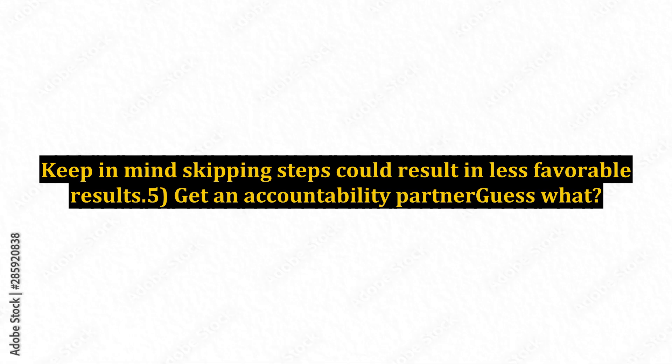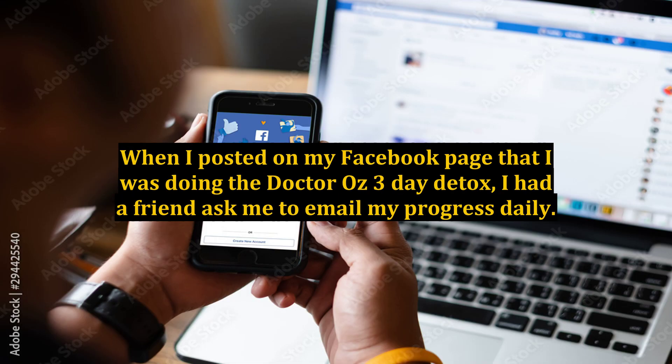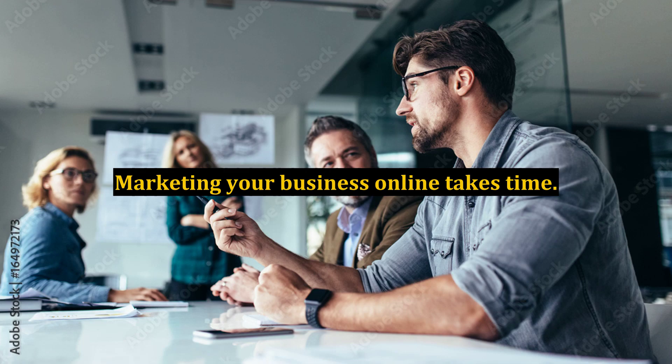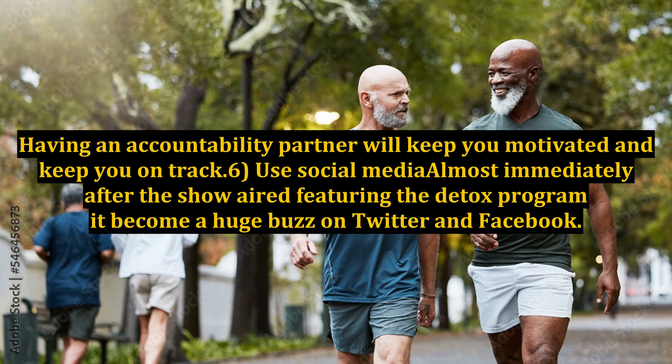Keep in mind, skipping steps could result in less favorable results. 5. Get an Accountability Partner. When I posted on my Facebook page that I was doing the Dr. Oz three-day detox, I had a friend ask me to email my progress daily. Yikes! Spoiler alert! Marketing your business online takes time. Having an accountability partner will keep you motivated and keep you on track.